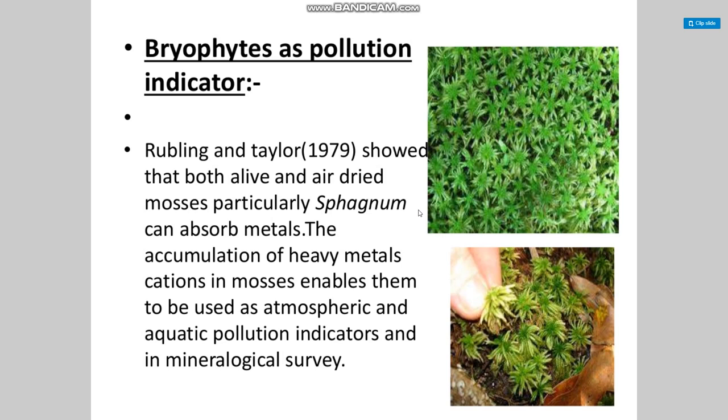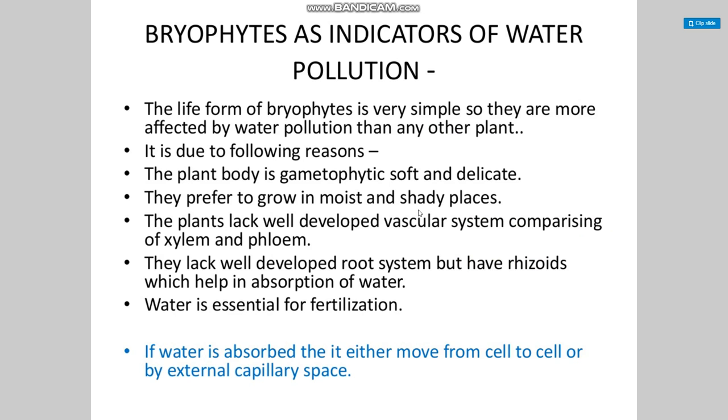Studies showed that both live and air-dried mosses, particularly sphagnum, can absorb metals. The accumulation of heavy metal concentrations in mosses enables them to be used as atmospheric and aquatic pollution indicators in mineralogical surveys.